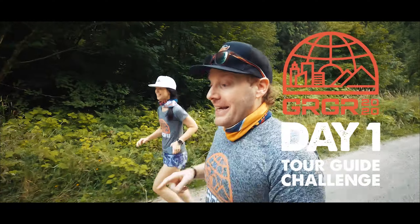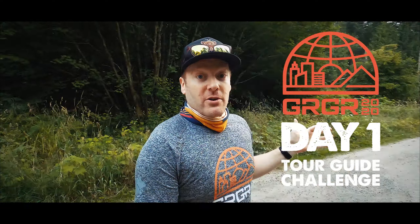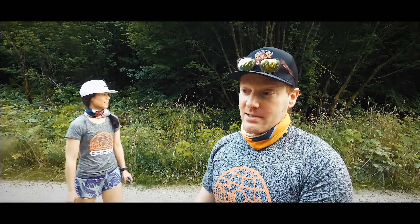Today, day one, the challenge is what we're calling the Tour Guide Challenge. We want runners to show us some of their favorite places to train — maybe it's a view, a mountaintop, a bridge, a building, something close and personal to them, and why. Kim and I wanted to bring you to Tiger Mountain. This is one of our favorite places to train, and where we're standing right now is also very special for a very particular reason.